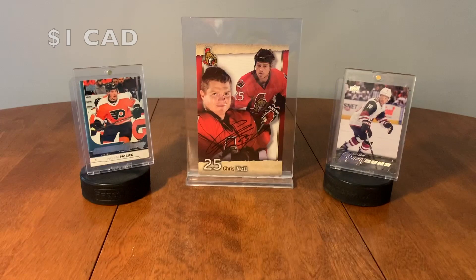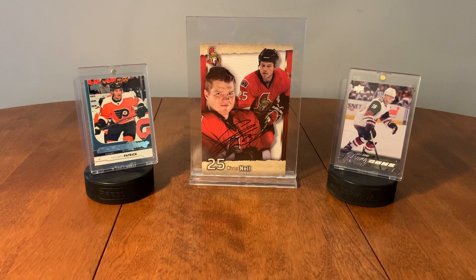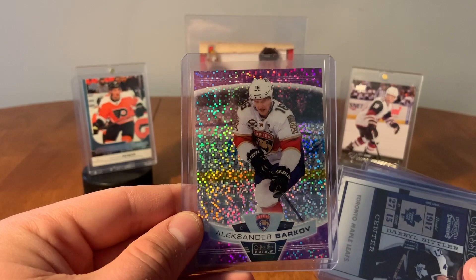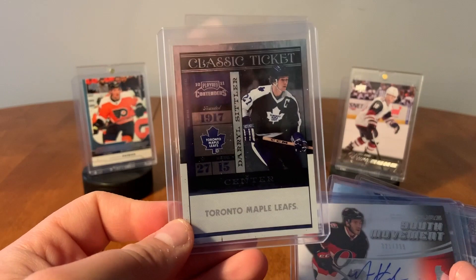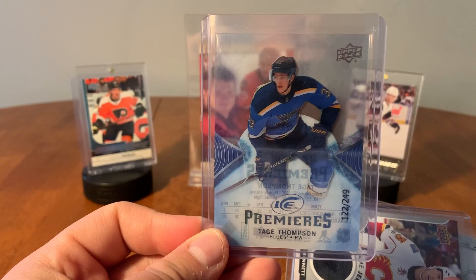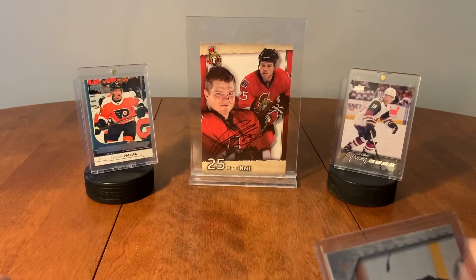Alright guys, so that was actually quite a bit of fun. Those were some really good, interesting packs and I'd highly recommend this. Jody3195, if you're watching this, you did a pretty good job making packs — thank you for the awesome stuff. So we're just going to get started with the hits here. So we had Rookie Uniformity of Jeff Wojwitka. A Violet Pixels of Alexander Barkov, numbered out of 399. A Classic Ticket of Daryl Sittler. Our auto of Mike Hoffman. Young Guns of Spencer Foo. Our Ice Premieres of Tage Thompson. UD Game Jersey, Sam Bennett.